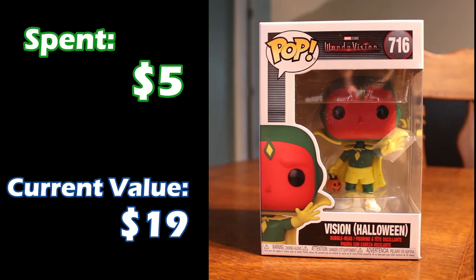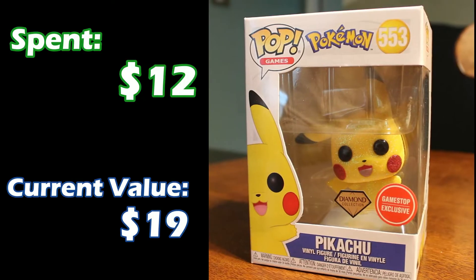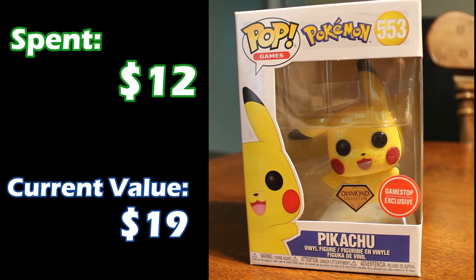From WandaVision we also have Vision in his Halloween costume. I actually got this one on clearance — he was only $5 and he is up to $19 in value. Next we have another GameStop exclusive: Pikachu from the Diamond Collection, which basically means it's shiny — it has little sparkles and glitter all over it. That one was about $12 and is up to $19 as well.